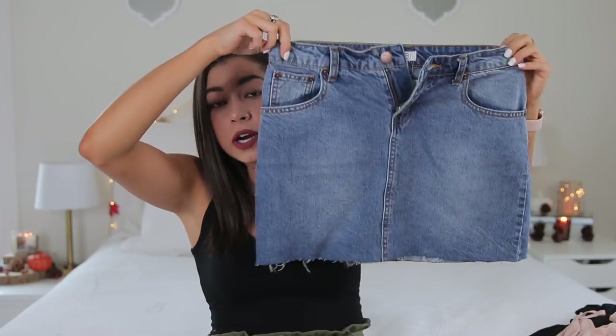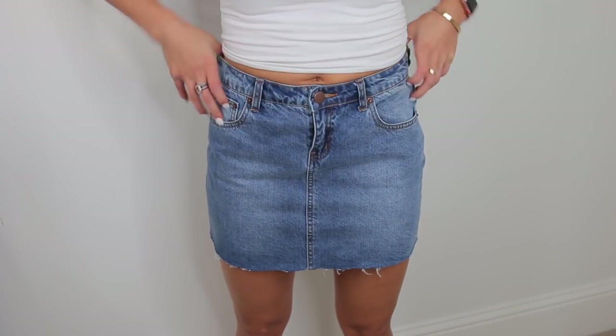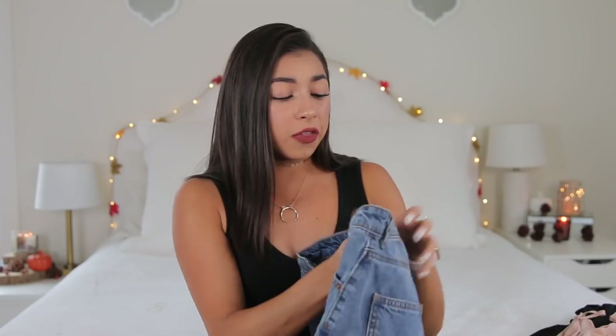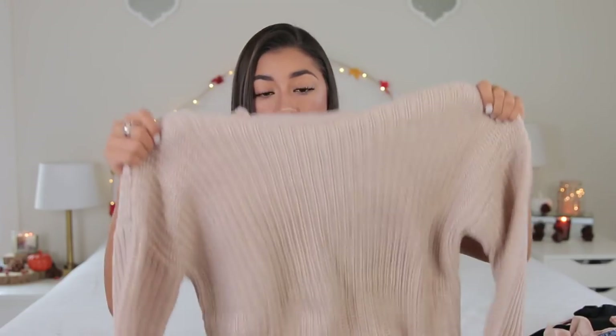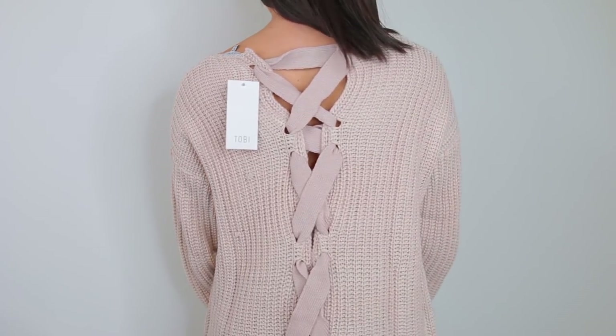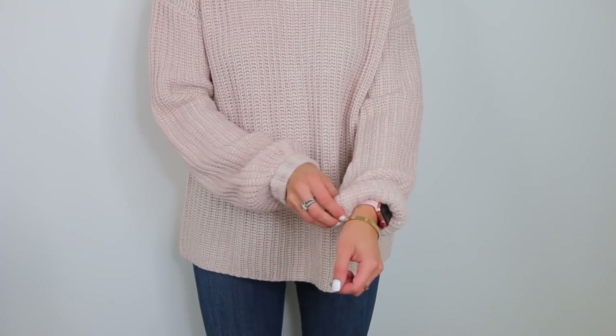Next thing I got is a denim skirt, very cute — I'm kind of into the denim skirt trend. Again, it doesn't fit me very well. It's super tight at the waistband but then doesn't fit my waist or my butt well once it's on. I got this in a size small. Next thing I got is this blush sweater — very good quality, very thick, very warm. I love it. It goes all the way down and has a lace-up detail on the back. This is something I will 100% wear. I got this in a size small — no complaints here.